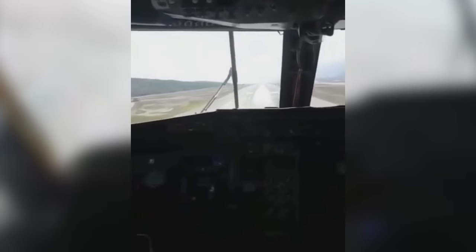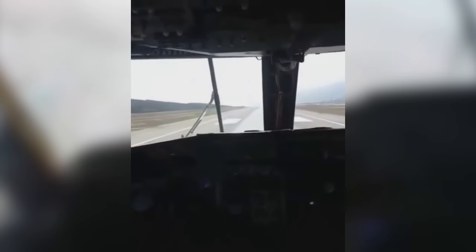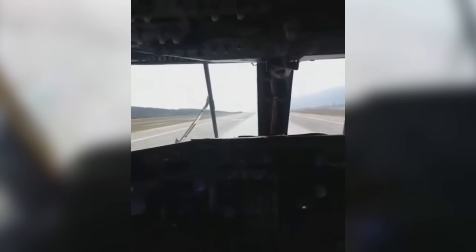50, 30, 20, 10. And this blimp performs a max performance climb.